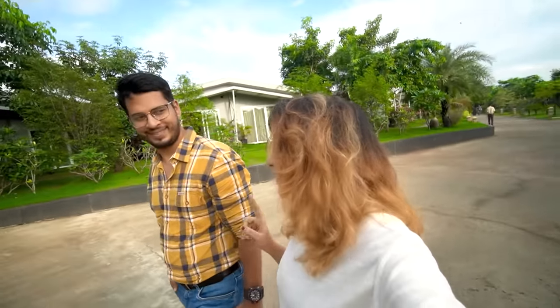By the way, how do you feel about my new hair color? Please tell me in the comment section. I was very tense about it.